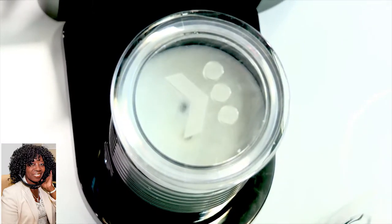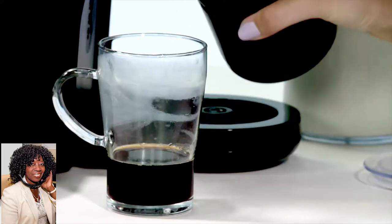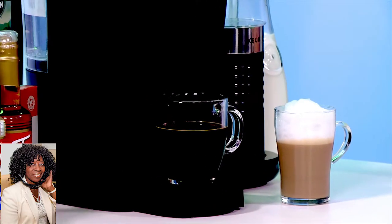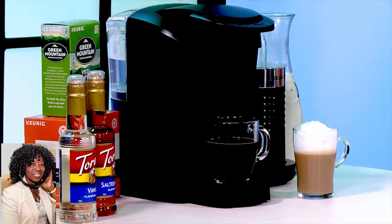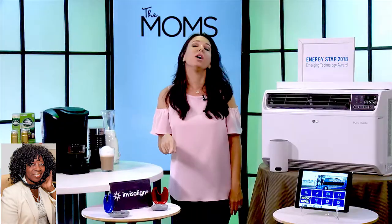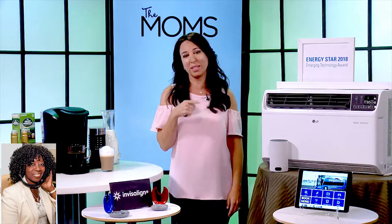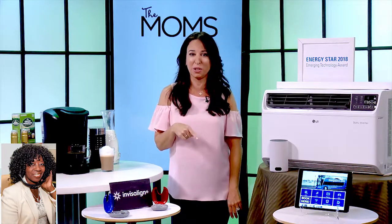You have the comfort of this in your own home and the Kira K Latte Coffeehouse Brewer has made things easy. You can use any K-Cup pod and it's available exclusively at Walmart for $99. Brew, froth, and enjoy. So moms, get your coffee in — that will help your back-to-school transitions, let me tell you.